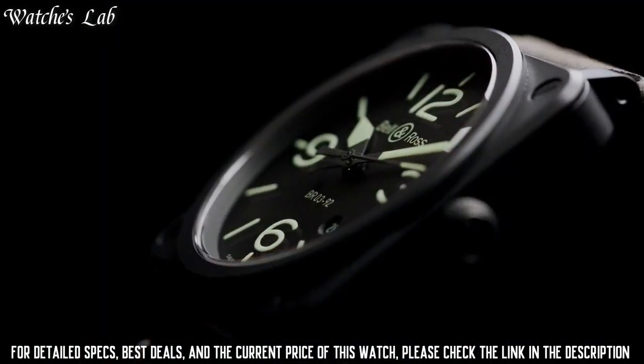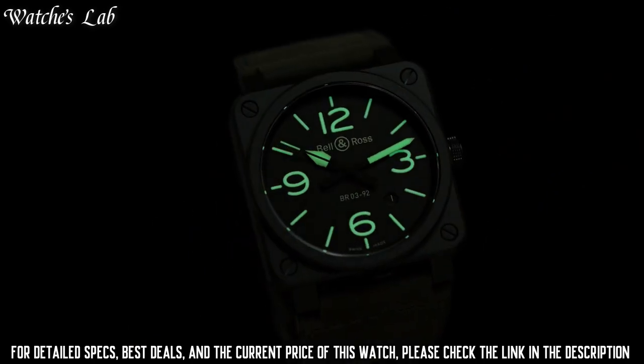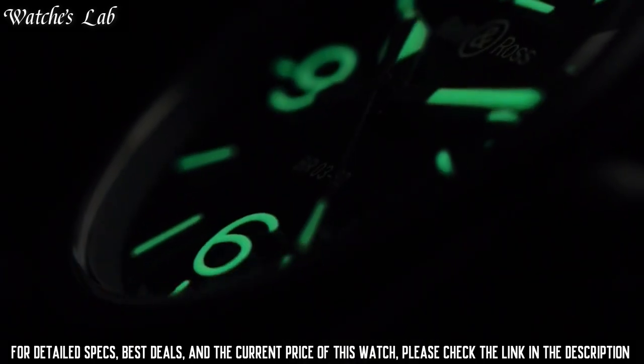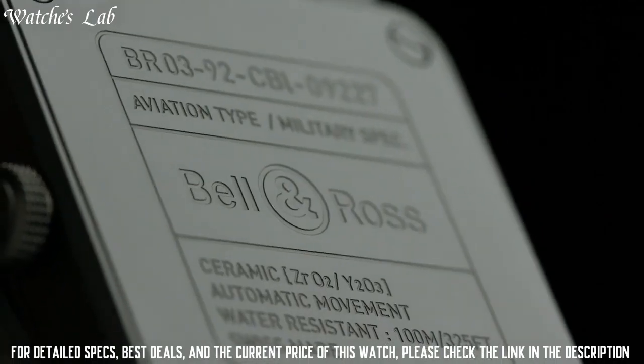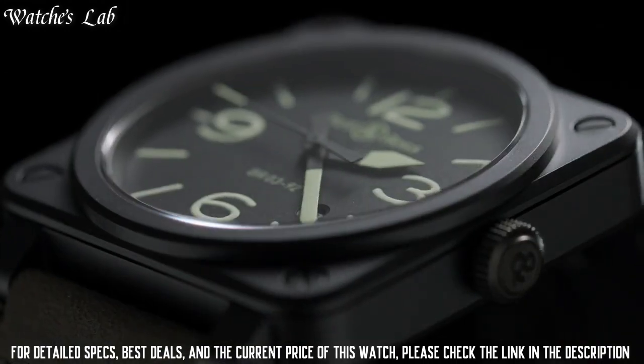Fixed stainless steel bezel. Black dial with luminous hands and index hour markers. Date display appears between the 4 and 5 o'clock positions. Automatic movement with a 40-hour power reserve.